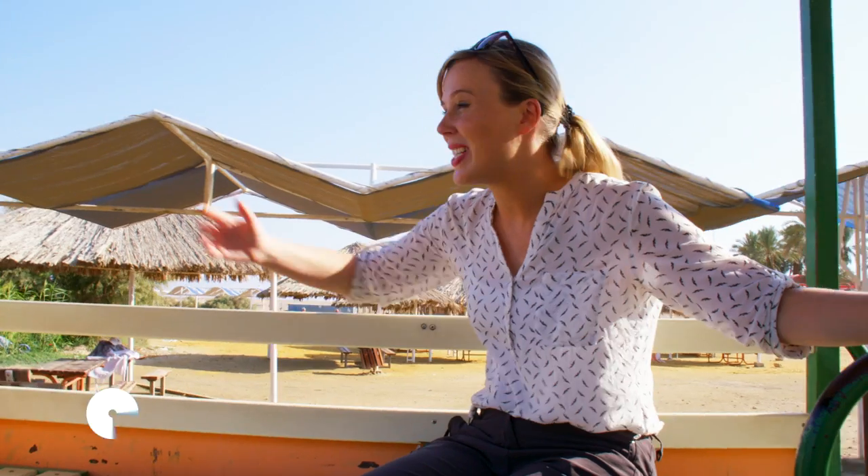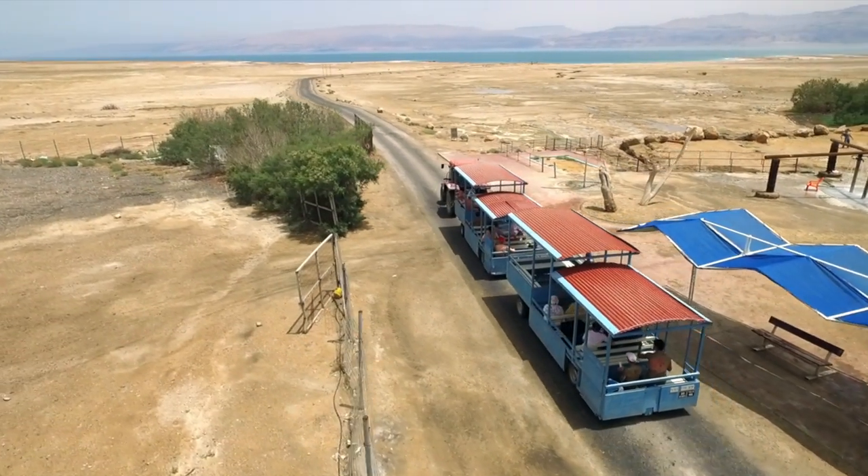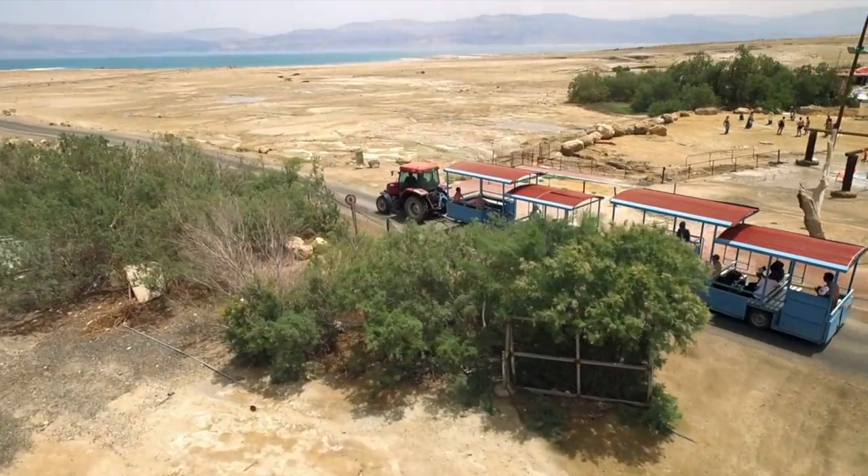Thirty years ago, the Dead Sea came all the way up here, right to these beach umbrellas. But now the sea has receded so much that tourists have to be bussed by tractor to the water's edge — a distance of more than a mile.